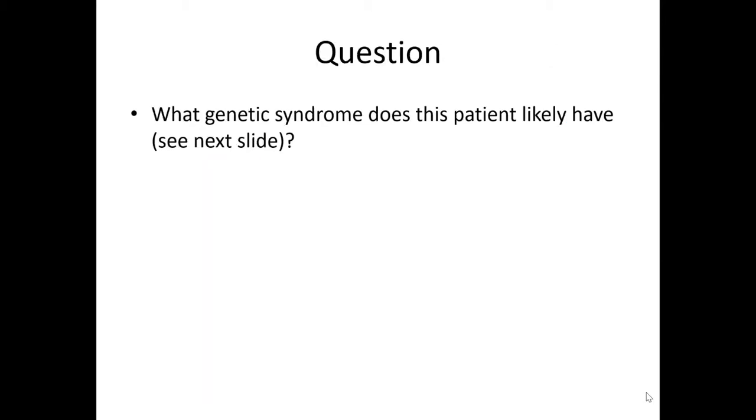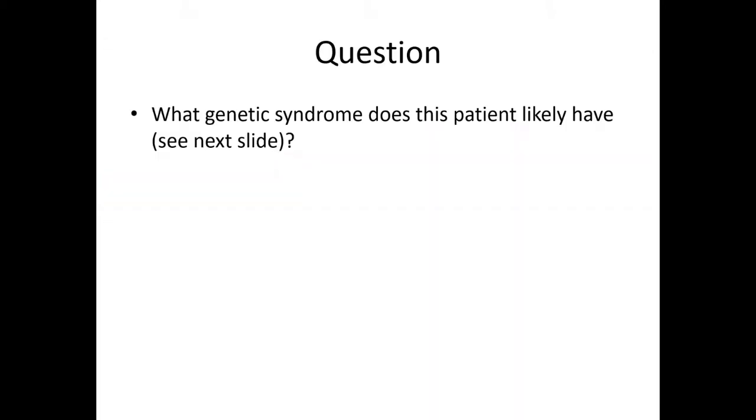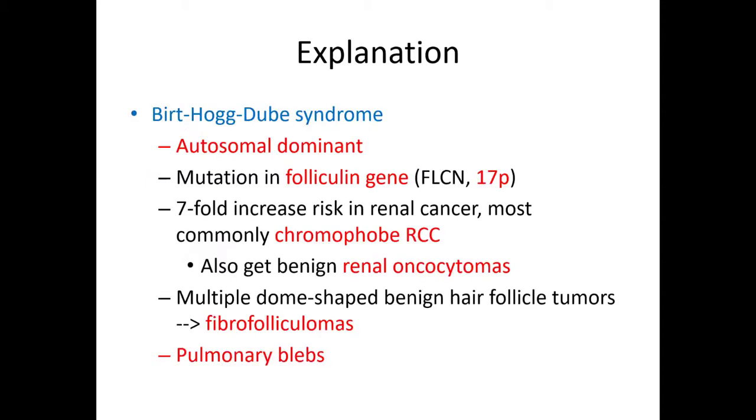Here's a question: what genetic syndrome does this patient likely have? You can see these cystic structures in the skin, and here's a histologic picture of that. They have this particular renal tumor — chromophobe renal cell carcinoma — which, as you can see, is mahogany brown. And there are pulmonary cysts and blebs. The genetic syndrome is Birt-Hogg-Dubé, an autosomal dominant syndrome caused by mutations in the folliculin gene on 17p.